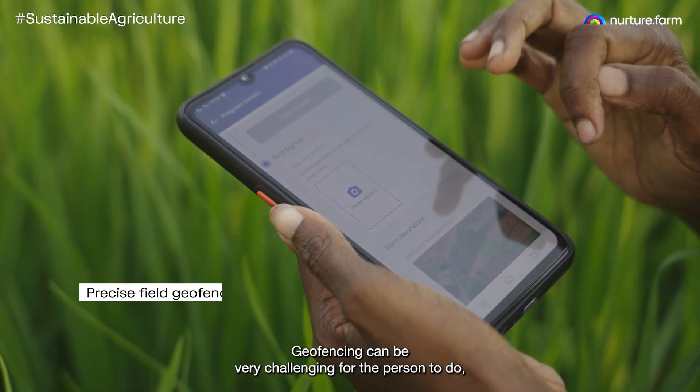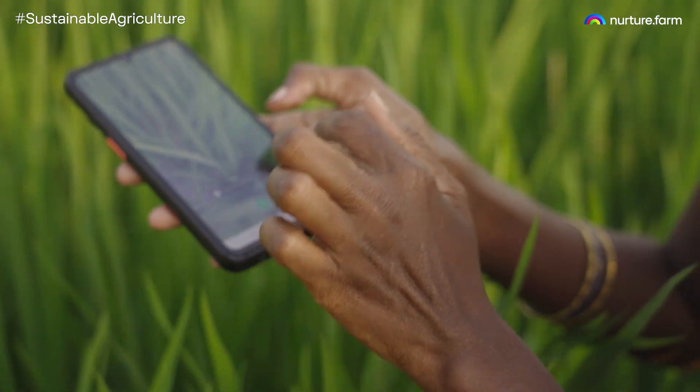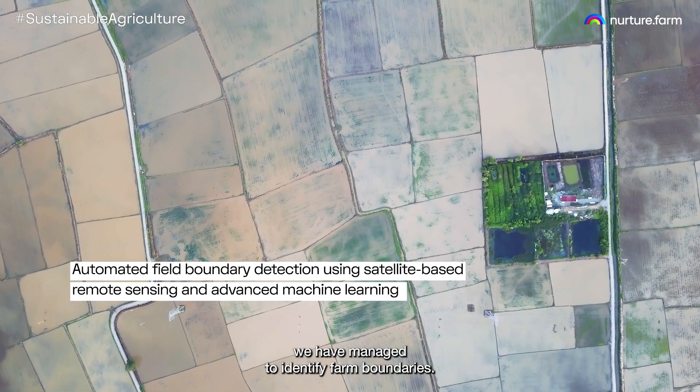Geofencing can be very challenging for a person to do, especially if you consider that it needs to be done in the middle of a farm in the blistering heat on a tiny phone. Using machine learning on satellite imagery, we have managed to identify farm boundaries.